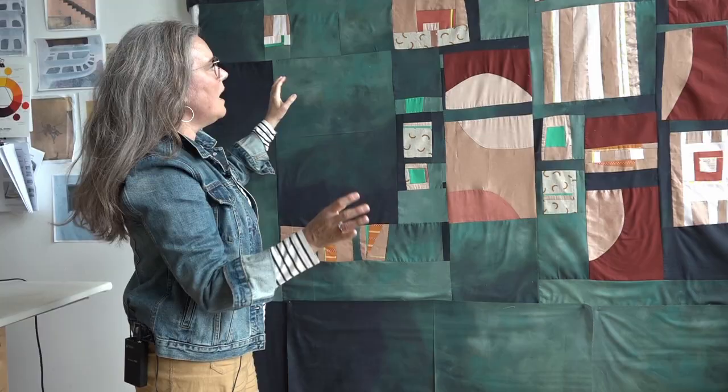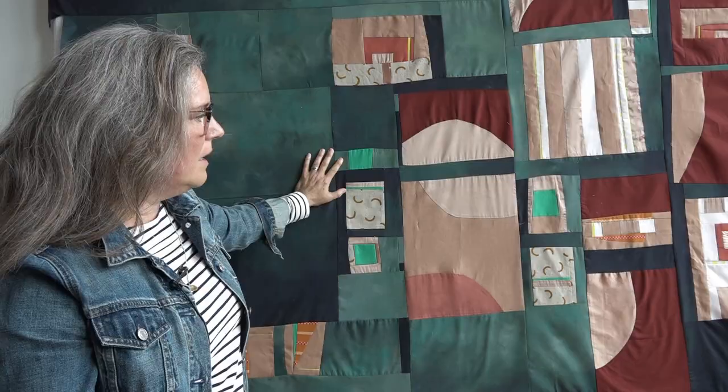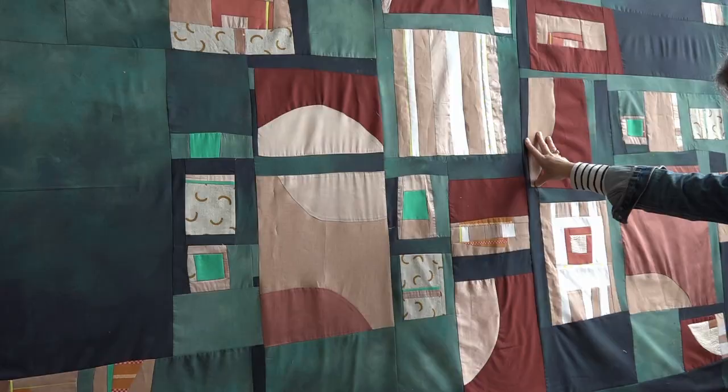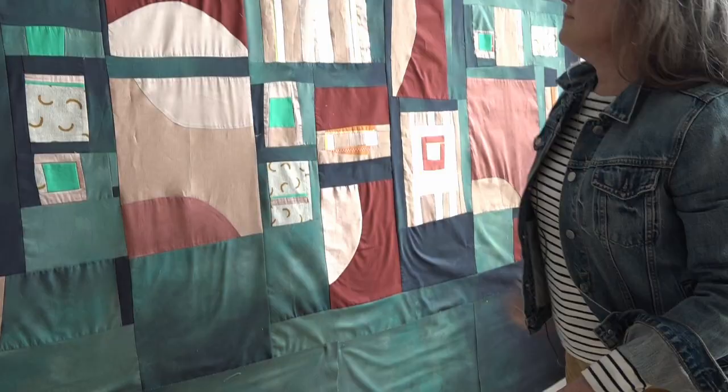So this is the design wall. I sew a couple of pieces together and I put them on the design wall and this is where I compose the piece. With the design wall I'm able to just cut some more fabric and pin it up and step back and look at it and then commit.